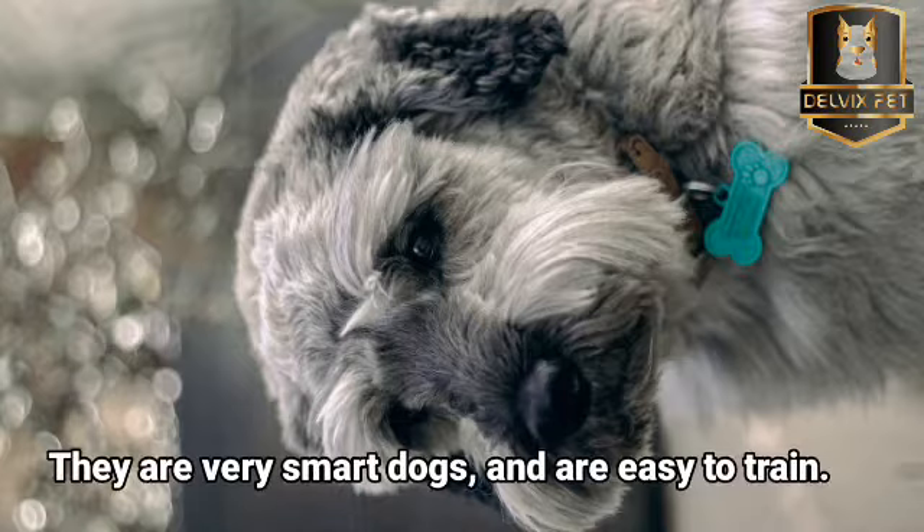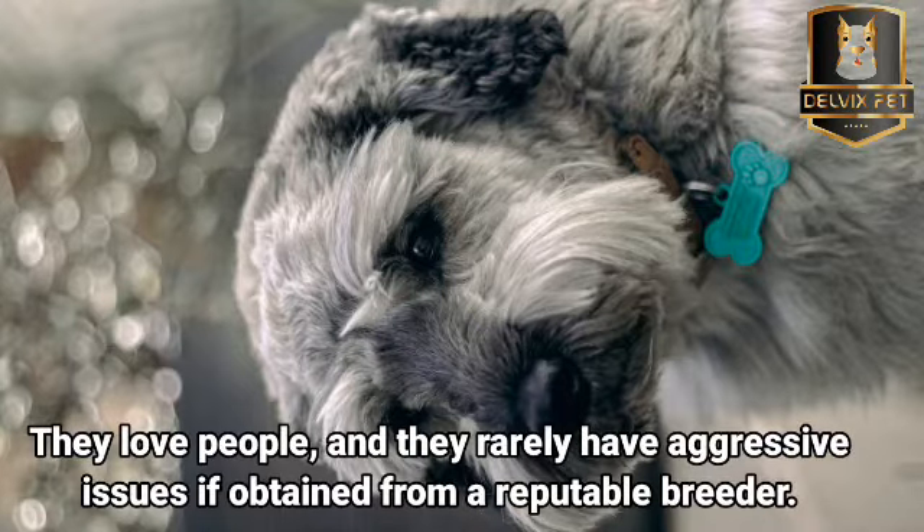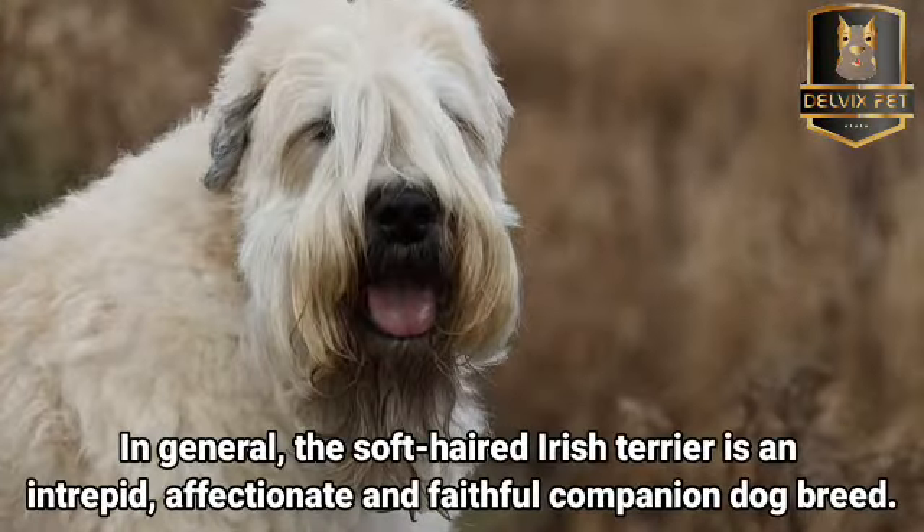They are very smart dogs and are easy to train. They love people and they rarely have aggression issues if obtained from a reputable breeder. In general, the soft-coated Irish terrier is an intrepid, affectionate, and faithful companion dog breed.